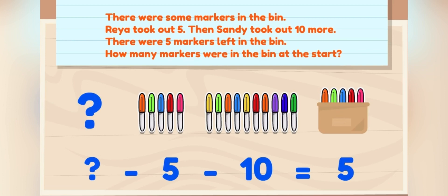So, Detective, are you ready to solve for the question mark? What minus five minus ten equals five? These three numbers are all parts of the total number. We're looking for the total number of markers in the beginning.